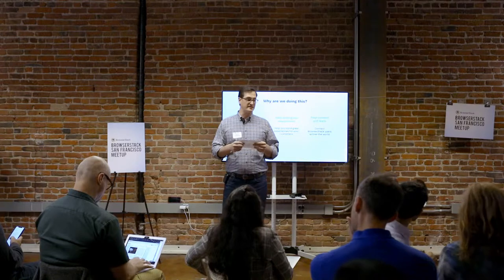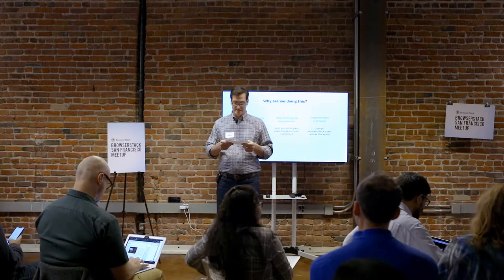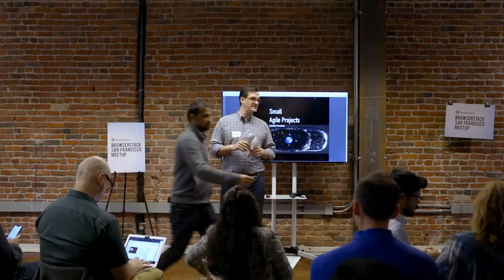So next, I'm super excited to invite Lynette Creamer up. Lynette's testing career began at Adobe, where she spent 10 years. And now she's at the Omni Group as a software test pilot.